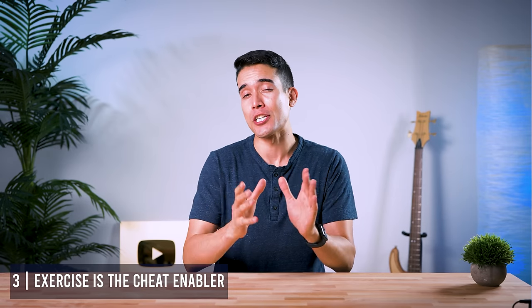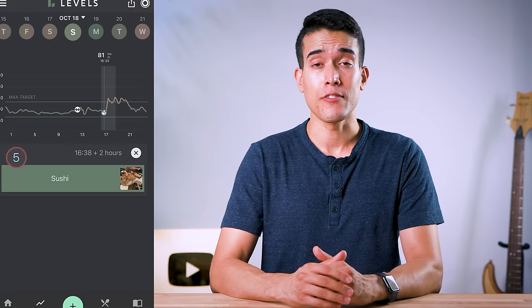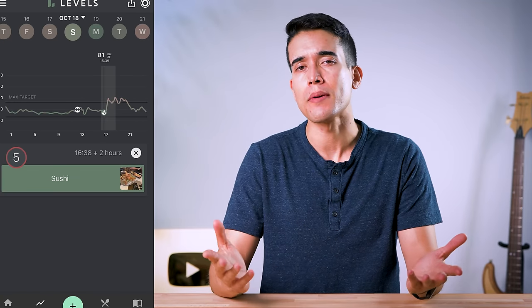Number three is my favorite: exercise is a cheat enabler. We know that exercise before or after a meal helps with glycemic control, but I didn't realize by how much. Even a really relaxed, slow, steady walk for 20 minutes after dinner can do a lot in blunting the spike. But what was really fun to see is what I could get away with after doing an intense bike ride — on those longer, more intense rides, I'd go home, have two scoops of ice cream and some cookies, and I wouldn't spike. So now if I'm craving sweets, I'll make sure to do it after a really intense bike ride to minimize the damage.